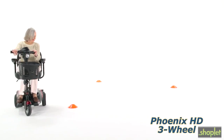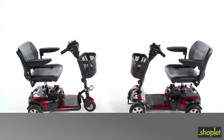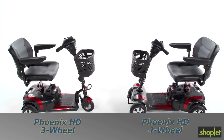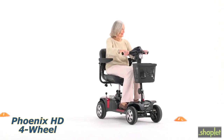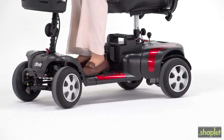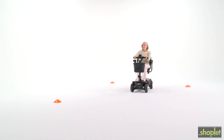When you're on the go, enjoy the ride with the durable and versatile Phoenix HD transportable scooter from Drive Medical. Travel scooters like the 3 and 4 wheel Phoenix HD from Drive Medical can help people up to 350 pounds confidently and efficiently maintain their mobility independence. Both models are incredibly easy to drive.